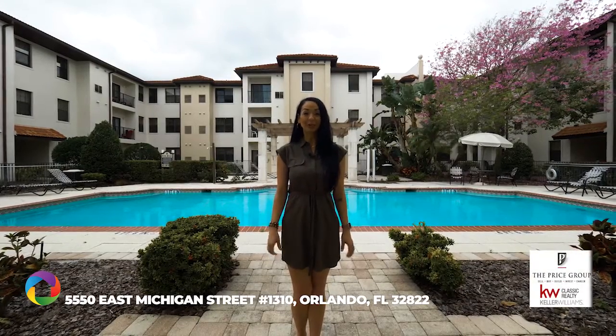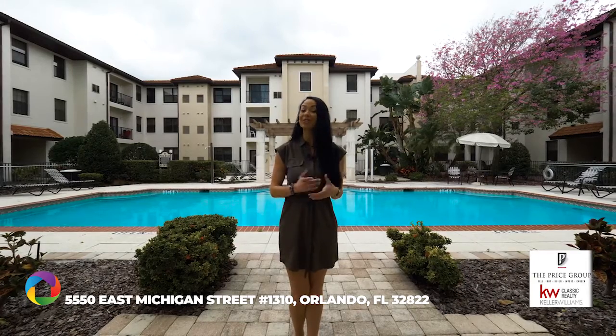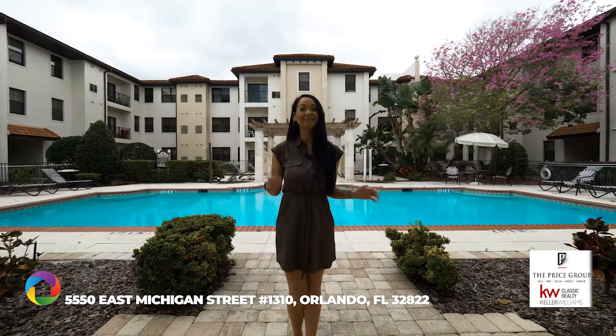Welcome to the Registry at Michigan Park, right in the heart of the city beautiful. A resort style community with a lot to offer. Let's go check it out.